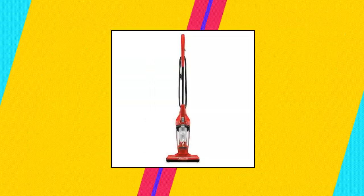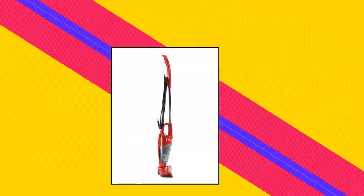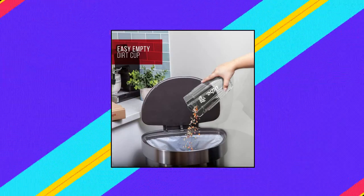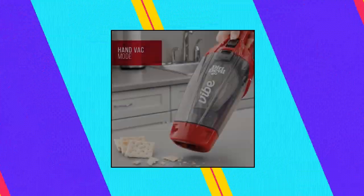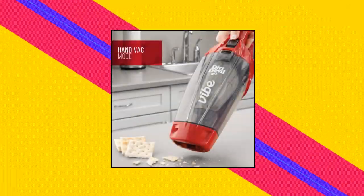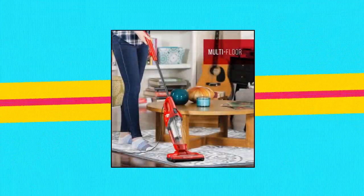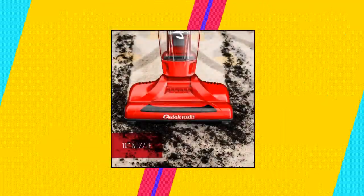Dirt Devil Vibe 3-in-1 Vacuum Cleaner — lightweight corded bagless stick vac with handheld. Lightweight design makes it easy to clean from room to room and up and down stairs. On/off brush roll lets you easily transition from carpet to hard floor cleaning with the touch of a button. Easy empty dirt cup makes emptying mess-free. Hand vac mode: simply detach the hand vac and quickly clean up dust, dirt, and crumbs on furniture, counters, shelves, upholstery, and drapes.